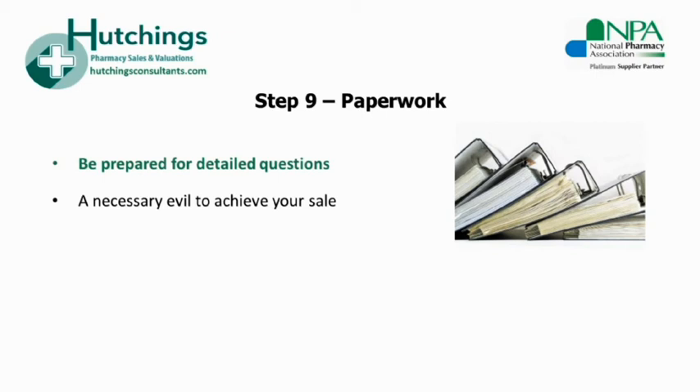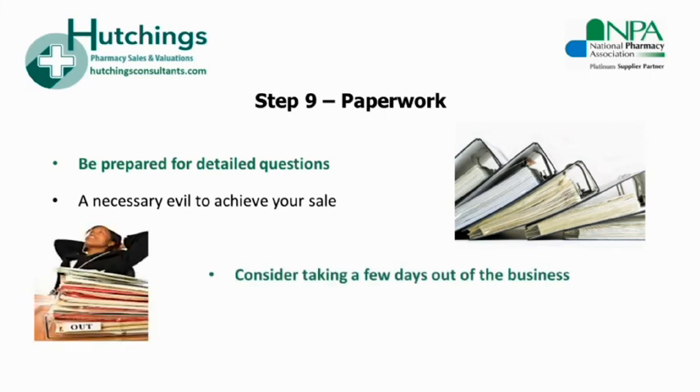When we are acting for sellers, we take a proactive approach and do our best to help our clients understand what kinds of information will be requested in advance, so that some of this can be gathered or dug out of the loft. With some sales that we handle, clients have paperwork relating to the business scattered across various locations, so it can be really helpful to think about this process in advance. It may also be prudent to anticipate taking two or three days out of the pharmacy to respond to all of these questions in one hit.